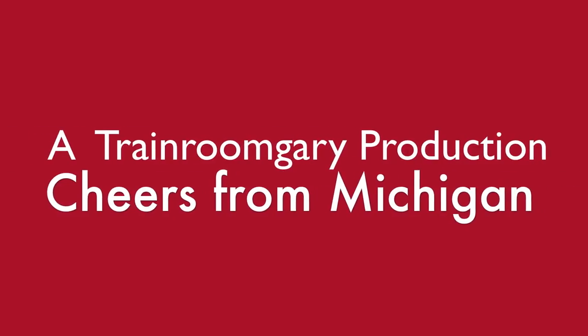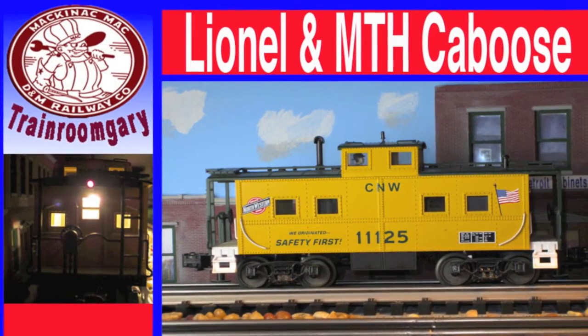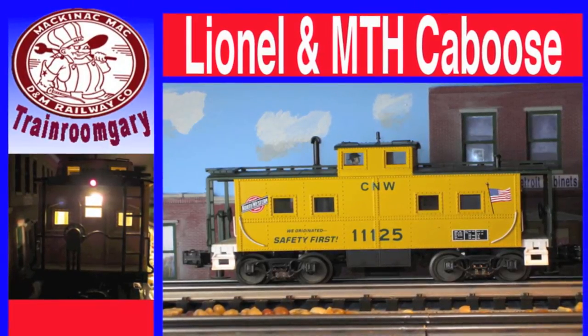A Train Room Gary production. Cheers from Michigan. Lionel and MTH caboose. The caboose is my favorite piece of rolling stock. Hi, I'm Train Room Gary and welcome to the Man Cave. Today I'll be talking about Lionel, MTH, Rail King and Atlas cabooses.